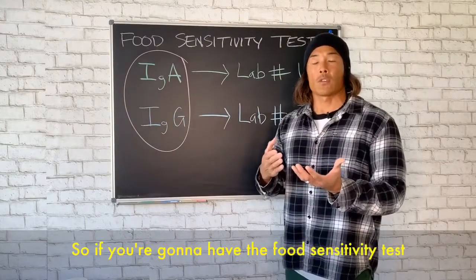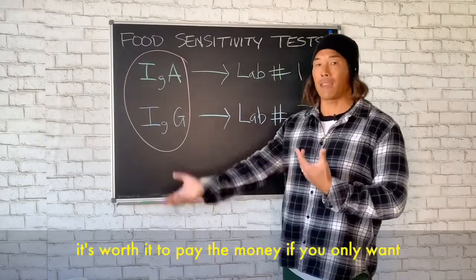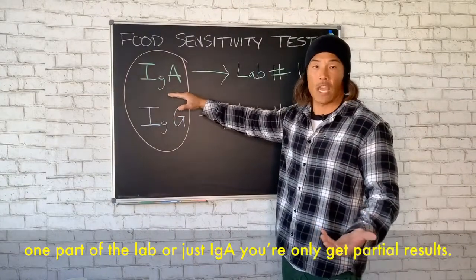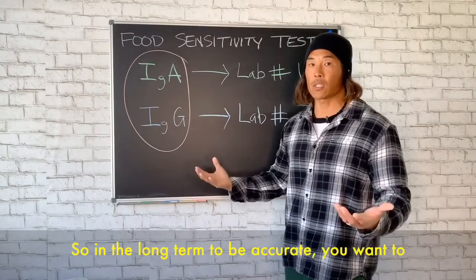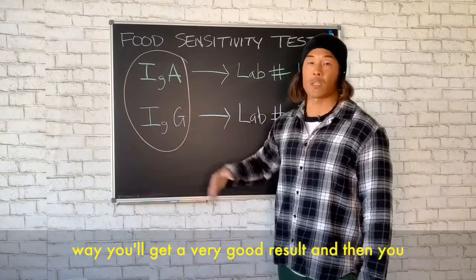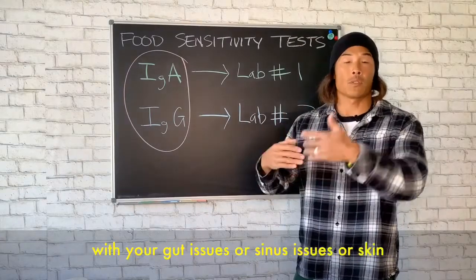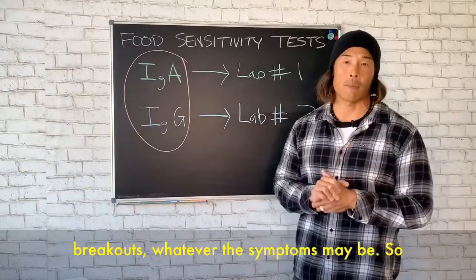So if you're going to have a food sensitivity test, it's worth it to pay the money. If you only run one part of the lab — just IgA — you only gain partial results. In the long term, to be accurate, you want to get a lab that will look at both IgA and IgG. That way you'll get a very good result, and then you can apply that to your situation to help with gut issues, sinus issues, skin breakouts, or whatever the symptoms may be.